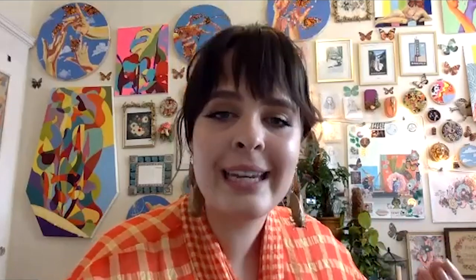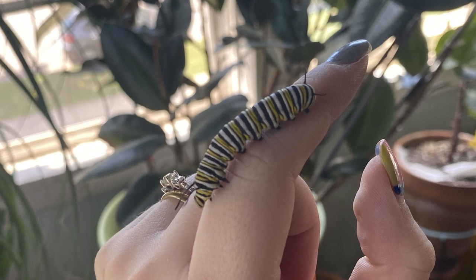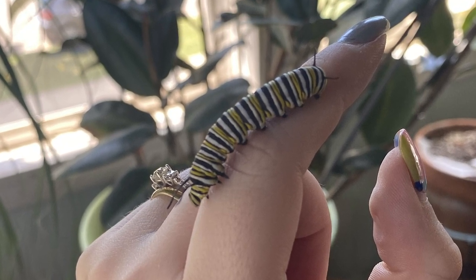Milkweed is actually the only thing that monarch caterpillars will eat. The reason is there's actually a toxin in the sap of the milkweed that the caterpillars absorb into their bodies, and it makes them toxic to predators that would eat them otherwise. And that's why they have that really iconic yellow and black and white banding — that's to say, hey, I'm poisonous. You don't want to mess with me.